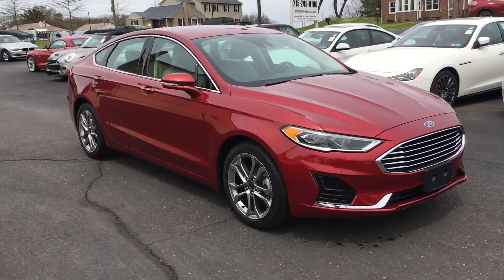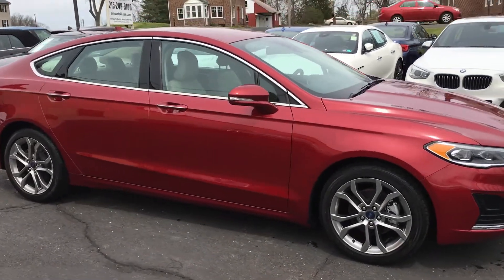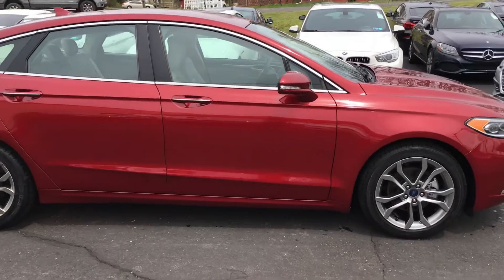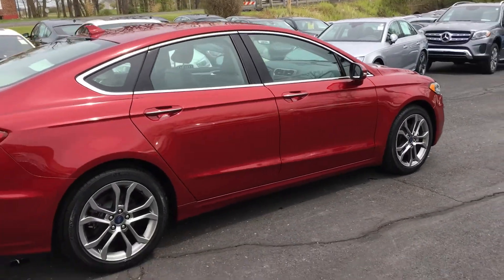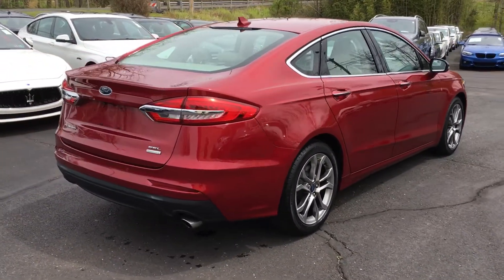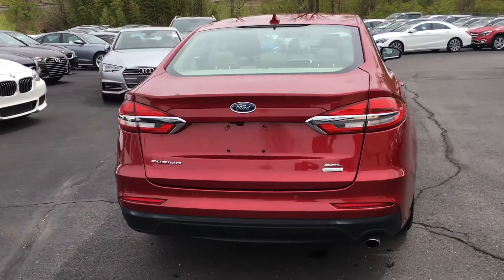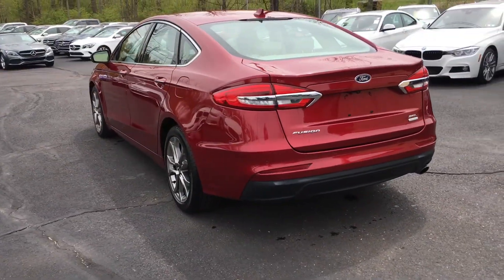Dark burgundy color as you can see, with a light beige interior. Let's take a quick walk around. Only 8,000 miles — you can see it's got nice 18-inch wheels on it. It does have a backup cam with push button start. It also has heated seats and sync audio, so you've got Bluetooth and all that.